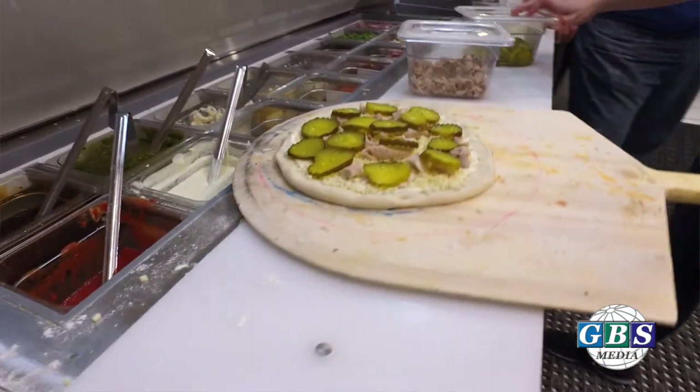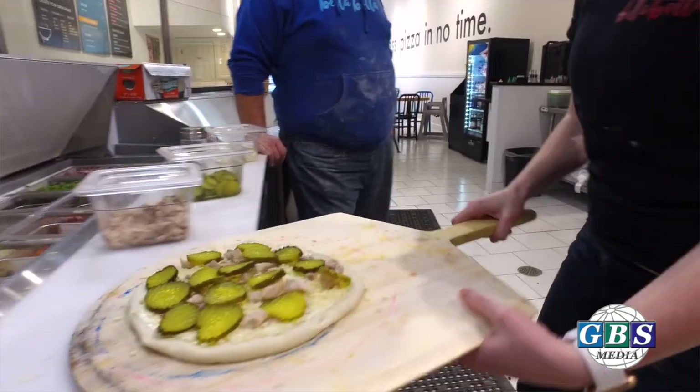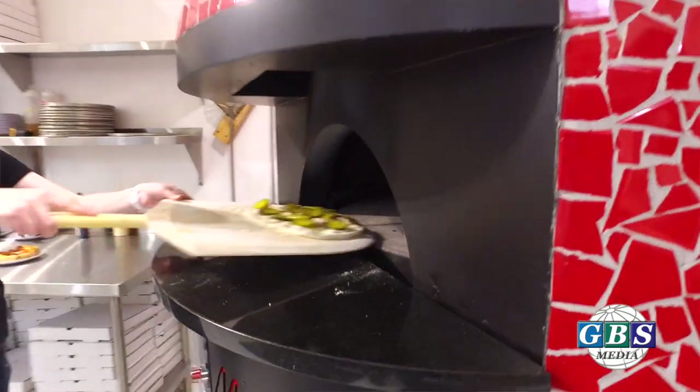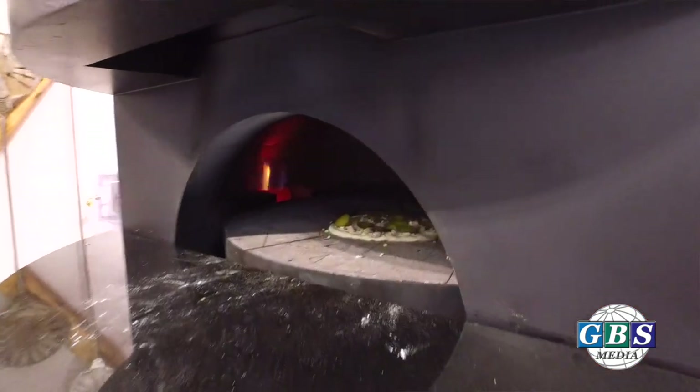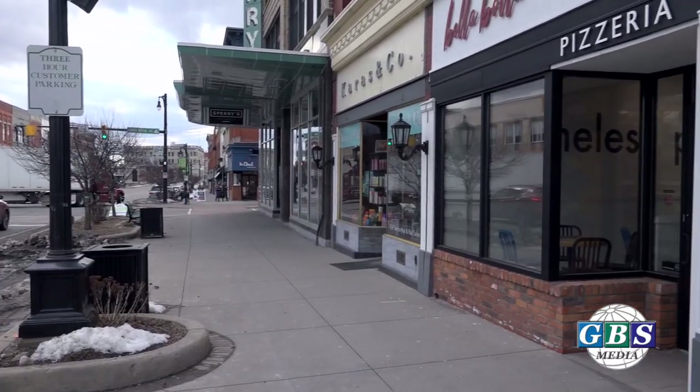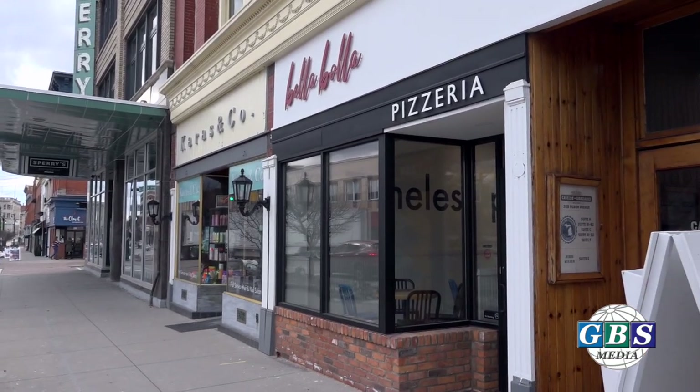Because there weren't a lot of options out there to do that besides make it ourselves, I thought I can't be the only one that wants to enjoy this. A lot of people all around the world are enjoying brick oven Neapolitan style pizzas. I said, why not bring this to Port Huron? Since I already had that foundation to build off of, I said this might be a natural progression — just open up a pizzeria.